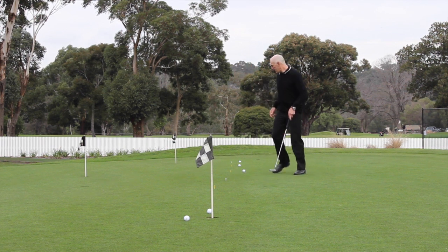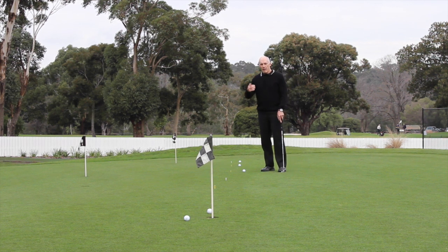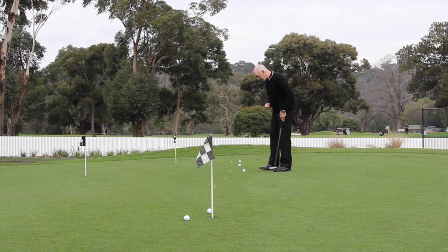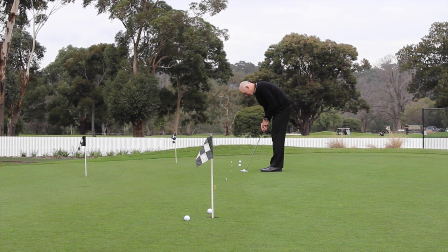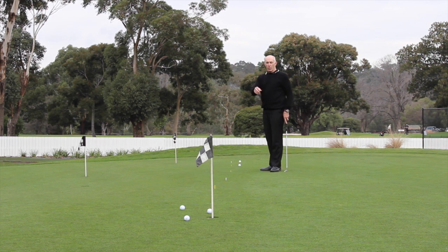I go back a little bit further and do the same thing. Now of course my putting stroke is going to lengthen, which means it actually does increase in pace a little bit, but don't think too much about your putting stroke pace — think more about the count. So from here, I'm eight metres away and my putting stroke in my head is one, two, one. Looking to get the ball to the hole or ideally just past the hole.